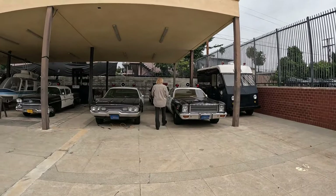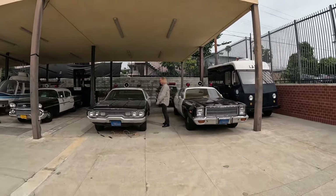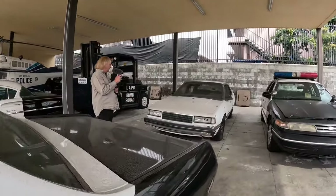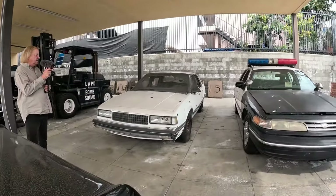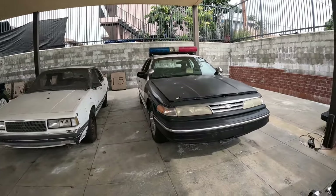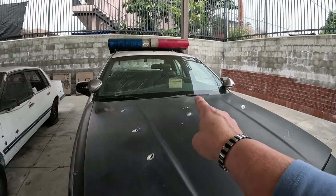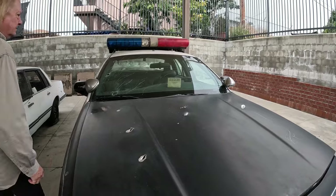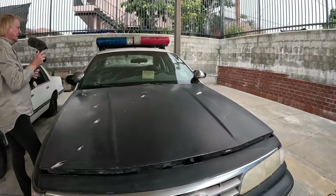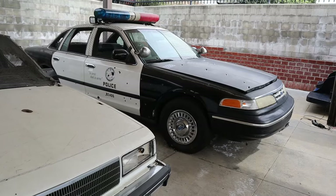Several vehicles are on display: paddy wagons, squad cars, and bullet-riddled vehicles of all types. The North Hollywood bank heist — oh wow, look at all this. It says North Hollywood Shootout, 75 bullets. LA Police Museum — it's a 1996 Ford Crown Victoria black-and-white patrol car. These are the cars that were used in the North Hollywood Shootout.